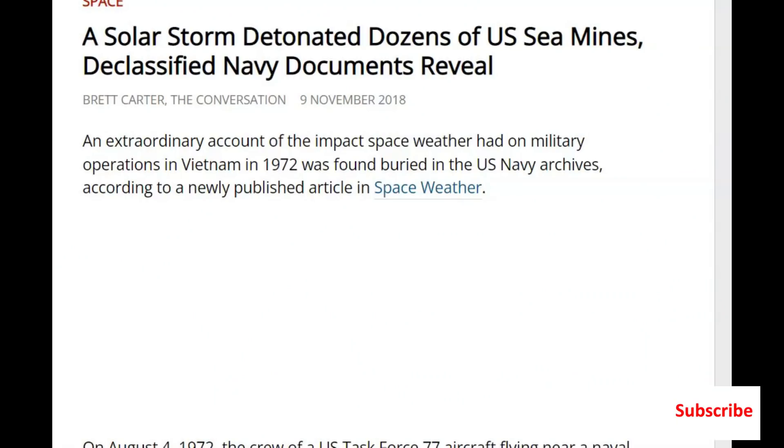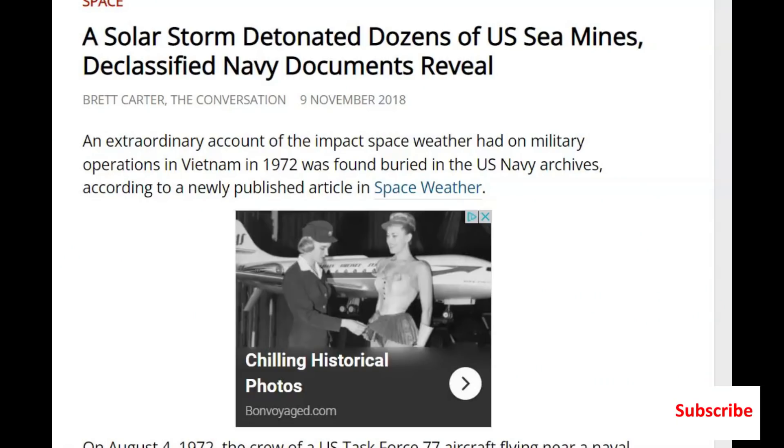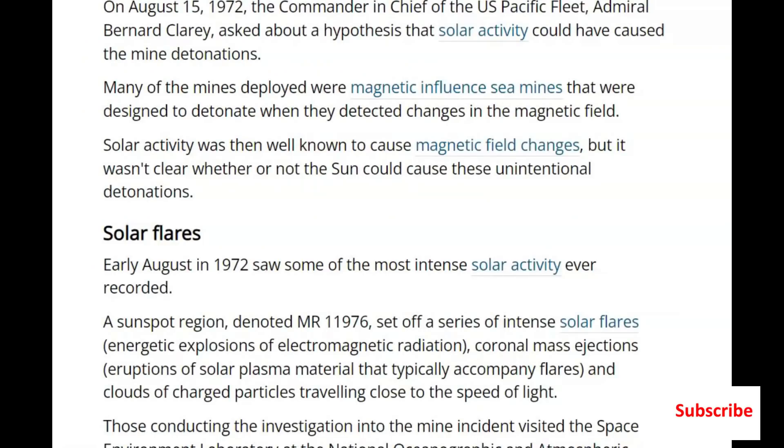And guess what else? The detonation of sea mines. I wonder about landmines — if they can go off too — which made me think about all the mines that the Russian military is planting in Ukraine. According to this article, when they had an X-flare eruption on the Sun back in 1972, they found that magnetic-influence sea mines — designed to detonate when they detected a change in the magnetic field — about 20 to 25 of them went off.